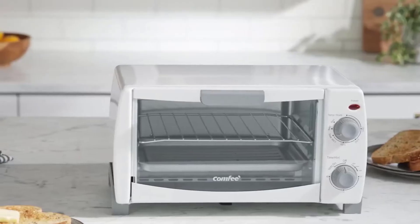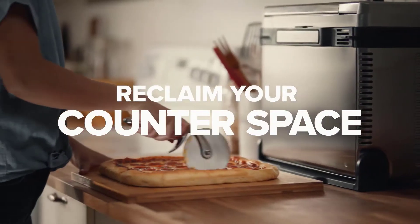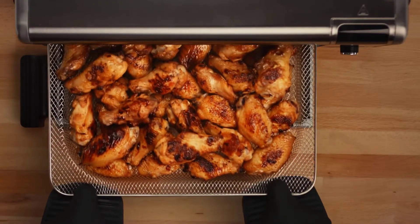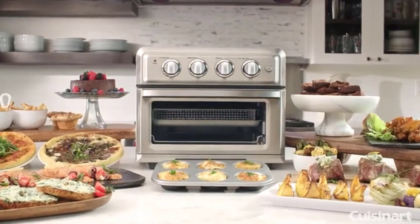What's up everyone. In today's video we'll cover the best toaster ovens. If you enjoy pizza, roasted chicken, or air fried french fries, among other meals, you need to invest in the best toaster oven.